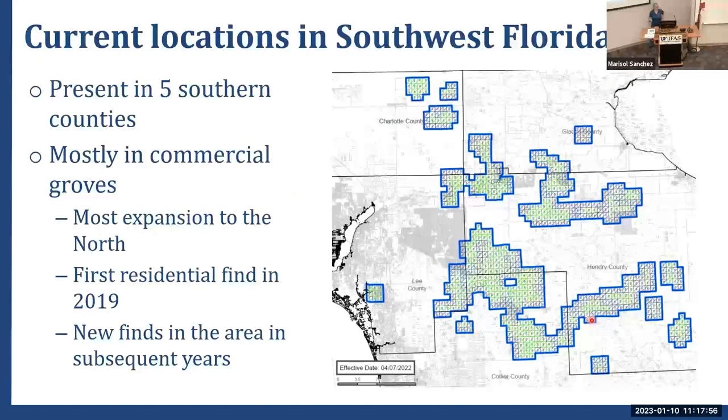Current locations for this disease — we are still in the five southern counties of this area, mostly in commercial groves. This is our original area in Collier County, spreading into Hendry over time, then slowly moving north into Charlotte and Glades County most recently. In 2019, we unfortunately had a residential find in Western Lee County, and subsequent finds amongst urban citrus in that area show it's been there a while.